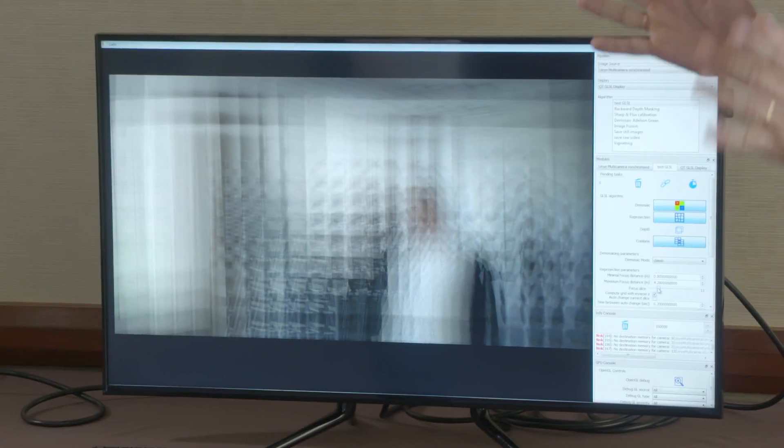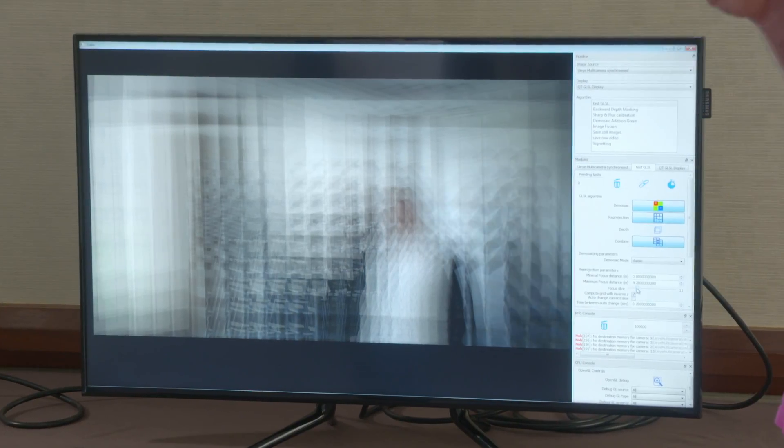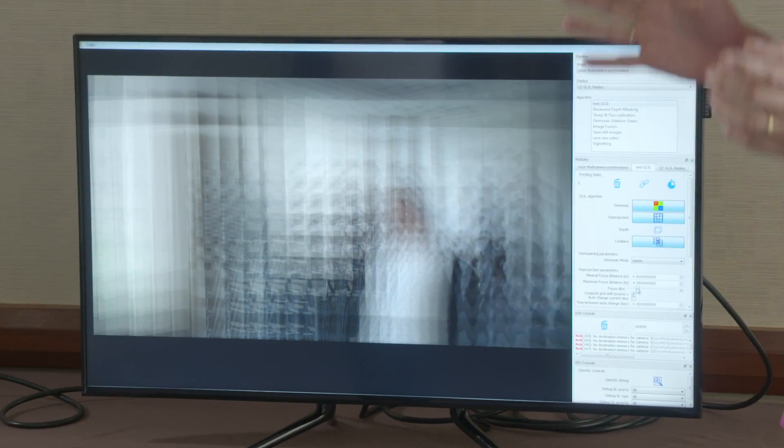We also see use cases for the end user, for VR applications for instance, where we can insert content and allow the possibility to have the motion parallax effect.